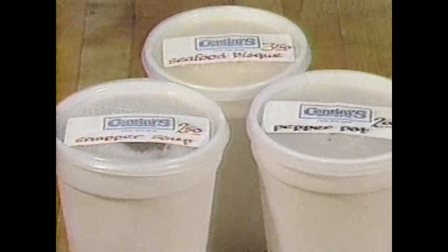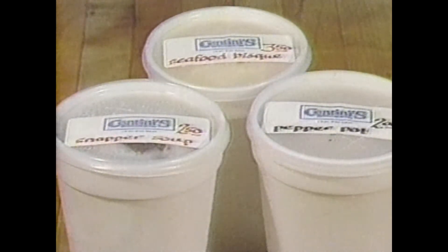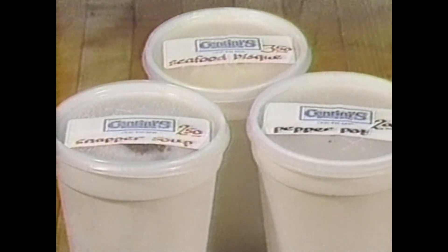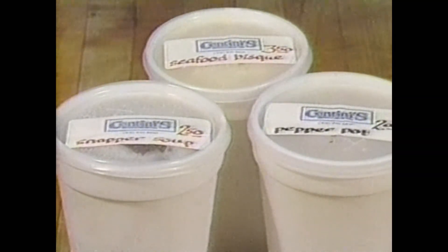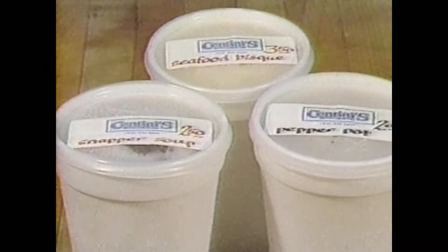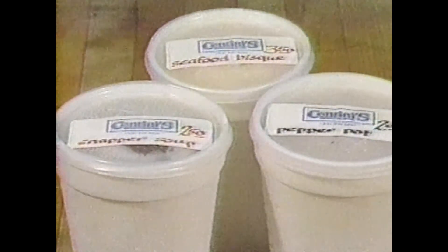Moving to the assorted soups: a seafood bisque, snapper with sherry, Philadelphia pepper pot, and chicken noodle. There are also different assorted soups like beef vegetable and minestrone and so forth.